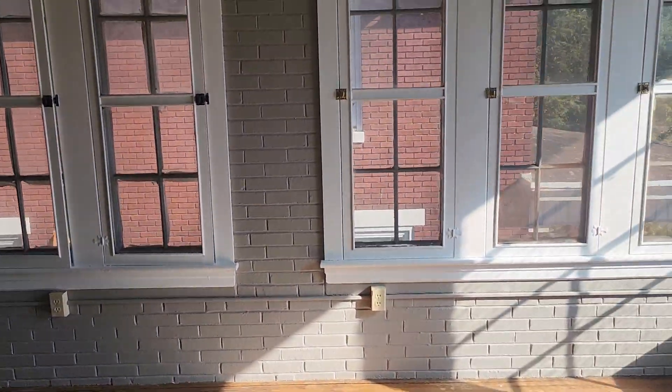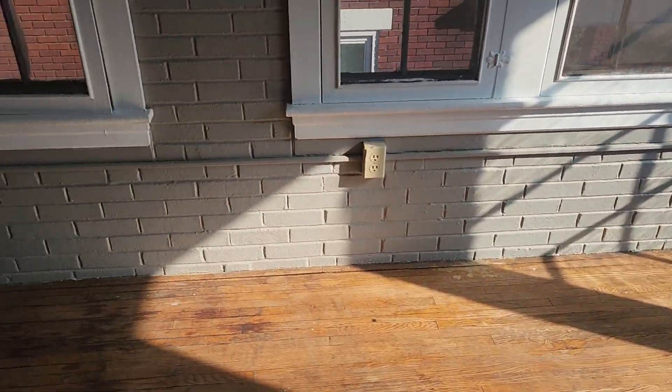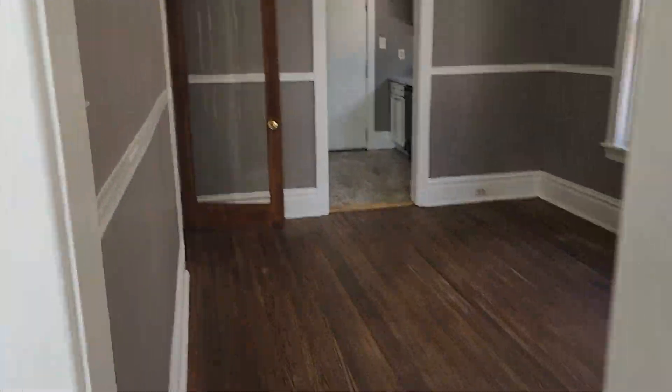And then here is the bonus room. And your dining room.